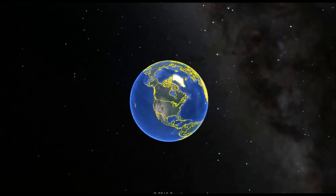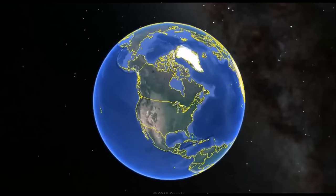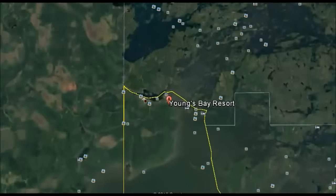Up at the very top of Minnesota there's something that looks like a chimney. It's called the Northwest Angle. It's kind of by mistake — you have to leave Minnesota and drive through Canada to go back into Minnesota.